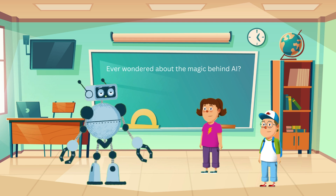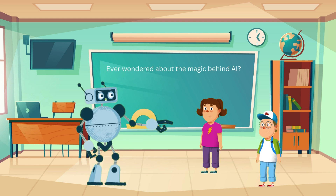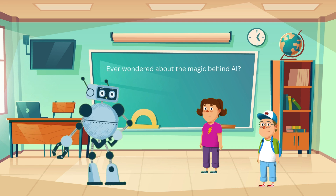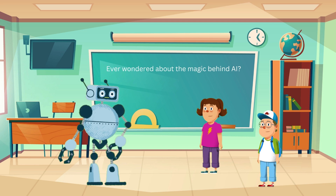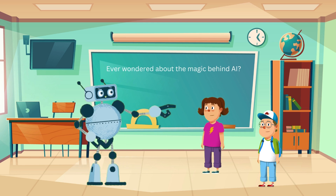Let's look at some fun examples of AI. Have you ever used a smartphone or a tablet? Yeah, I use my tablet to play games and watch videos. Perfect. Some of your games use AI to make the characters act smart. And when you watch videos, AI helps recommend what you might like based on what you've watched before. What about at school? Does AI help us there too? Definitely. AI can help teachers by grading papers or even tutoring students in subjects like math or reading.